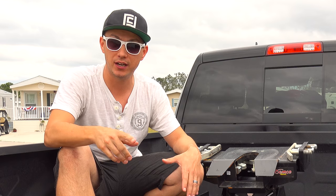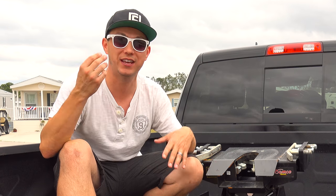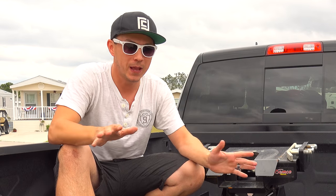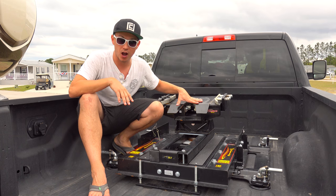You have to do that every single time you think you might hit a corner that's too tight — and that's a pain when it's raining, when you don't know where you're going, when you're stressed, or when you have kids crying in the backseat, all of which has happened while I've been towing with this for the past six months. So in my opinion, the manual slider hitch just isn't worth it.